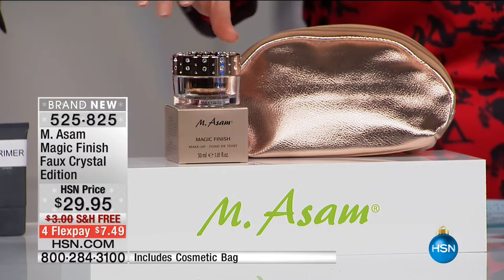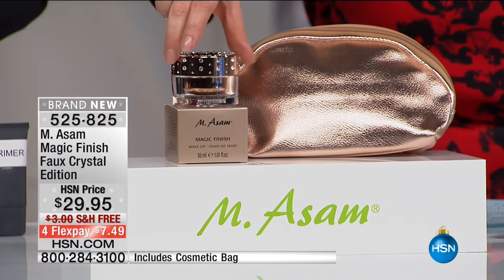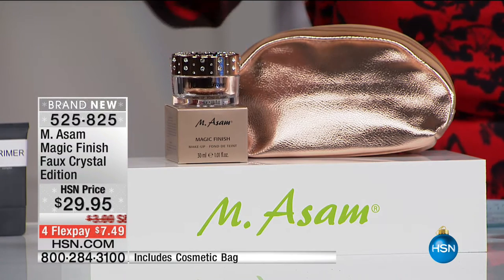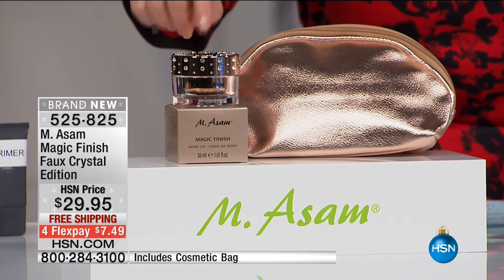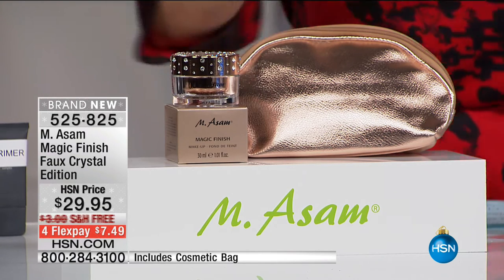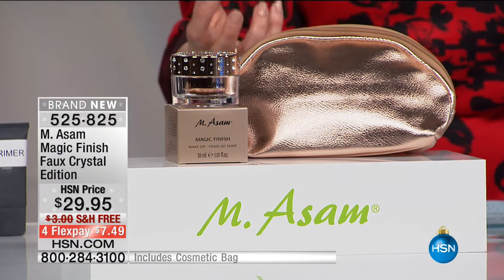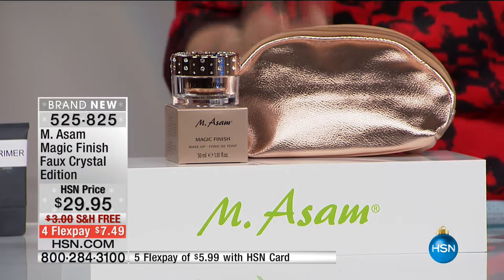This is their number one seller in a limited edition jar with handset crystals. Magic Finish is a one-color-suits-all, self-adjusting product with a mousse-like consistency that makes your skin look flawless. It fills in lines, wrinkles, and pores, mattifies, and is a five-in-one that takes the place of a primer, foundation, and concealer.